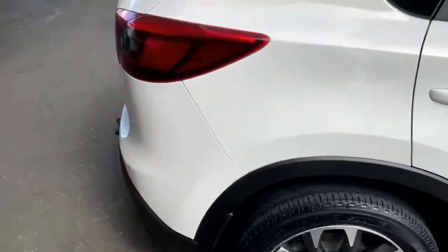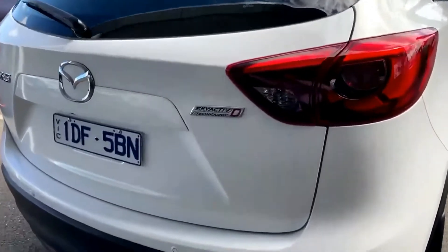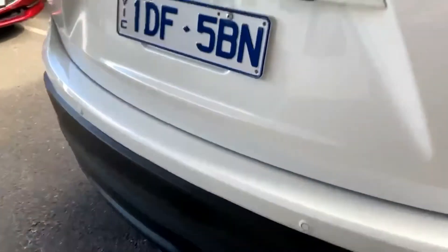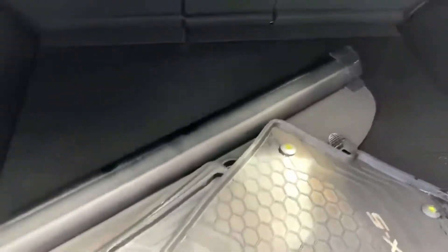Coming to the back section of the vehicle, it does have a tow bar fitted and also factory reverse sensors and a factory reverse camera. I'll show you the tailgate section where you can see the reverse sensors, the tow bar, and the reverse camera. Opening the tailgate, it does come with rubber floor mats and also a cargo blind — both of which will be in the car when you take delivery.